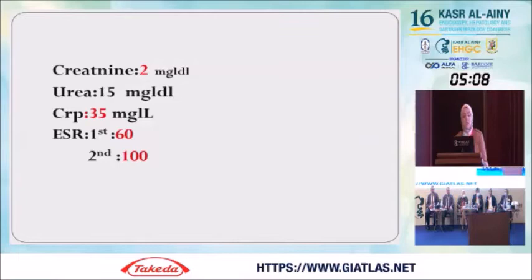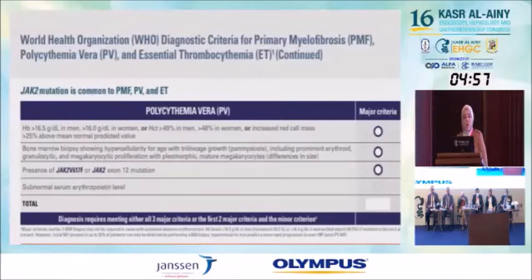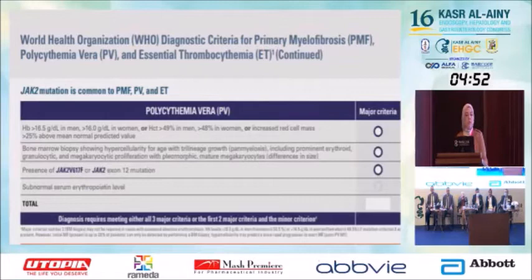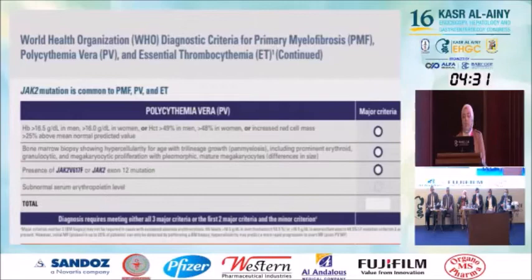We continued our investigation. JAK2 was negative, serum erythropoietin level was within normal. According to the WHO, there are three major criteria and one minor criterion for the diagnosis of polycythemia vera. One major criterion: hemoglobin level more than 16.5 g per deciliter in men, and hematocrit more than 49%. Our patient had JAK2 negative and serum erythropoietin within normal. The patient refused bone marrow biopsy and we respected his decision.